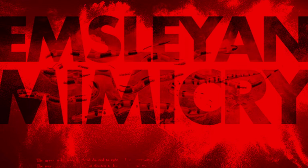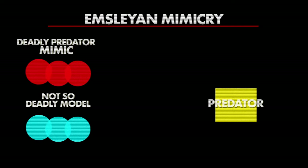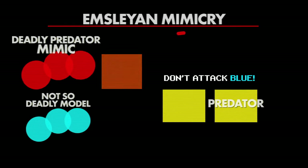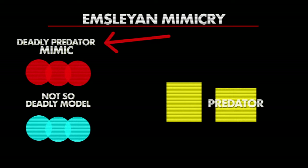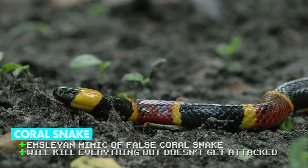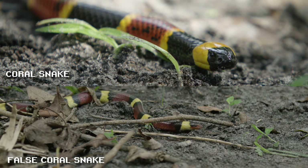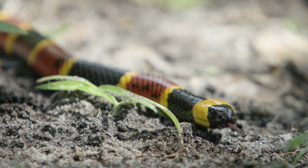Emsleyan mimicry is when a deadly animal mimics a less deadly animal. This is interesting because unlike other mimics, they aren't trying to look as scary as possible — they're trying to look only kind of scary. If a deadly predator is so deadly that anything that attacks it will die, then attacking predators can't learn to avoid them, and attacks will continue. The deadly predator would thus benefit from appearing less dangerous. In the case of the Texas coral snake, they are able to imitate the similar-looking but much less deadly false coral snake. This allows predators to attack false coral snakes, not die, learn to avoid that pattern, and thus reduce the overall number of attacks on Texas coral snakes.